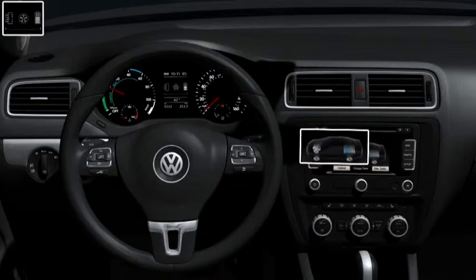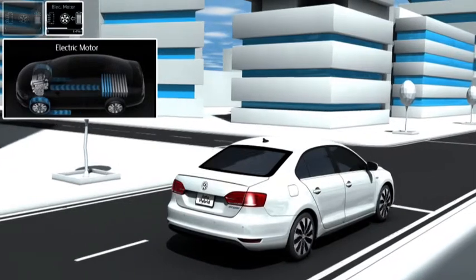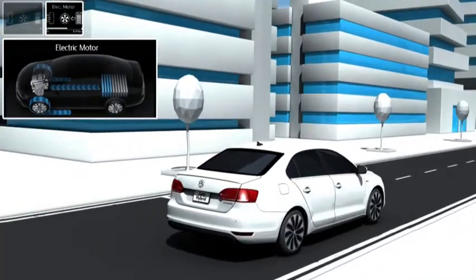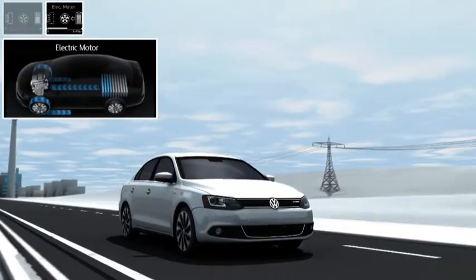If the driver accelerates the Jetta Hybrid gently, then it starts off in electric mode. Up to a speed of 60 km per hour, the electric motor drives the Jetta Hybrid by itself. The TSI petrol engine remains decoupled and it does not consume any fuel.